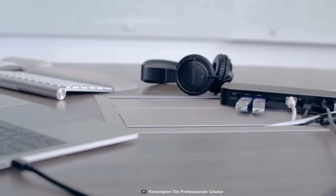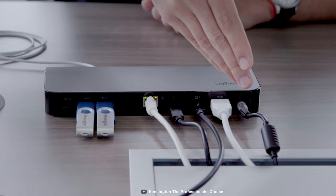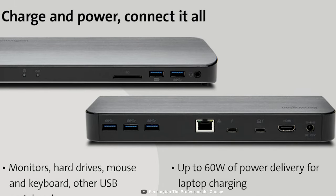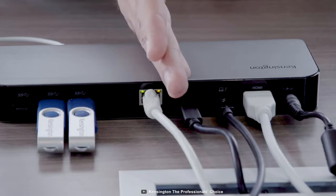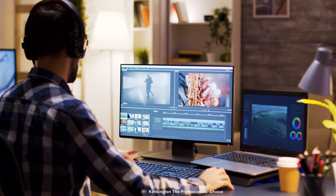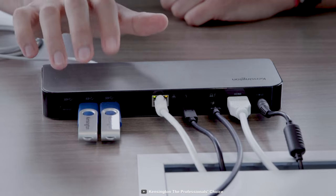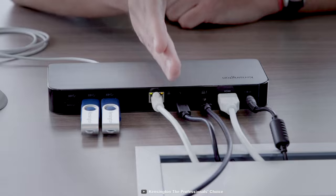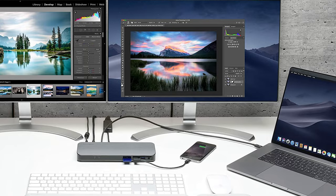Turn your laptop into a desktop powerhouse with the Kensington Thunderbolt 3 docking station that provides multiple ports to suit all your needs. It is equipped with dual Thunderbolt 3 USB-C ports — one can supply your laptop with up to 60W of power and the other can juice up your smartphone at up to 15W. When connected with a USB-C to HDMI adapter, it can deliver 5K resolution on a single monitor or 4K on a dual monitor setup. It also has five USB 3.1 ports, a Gigabit Ethernet port, SD 3.0 card reader slot, and a 3.5mm audio plus mic jack.